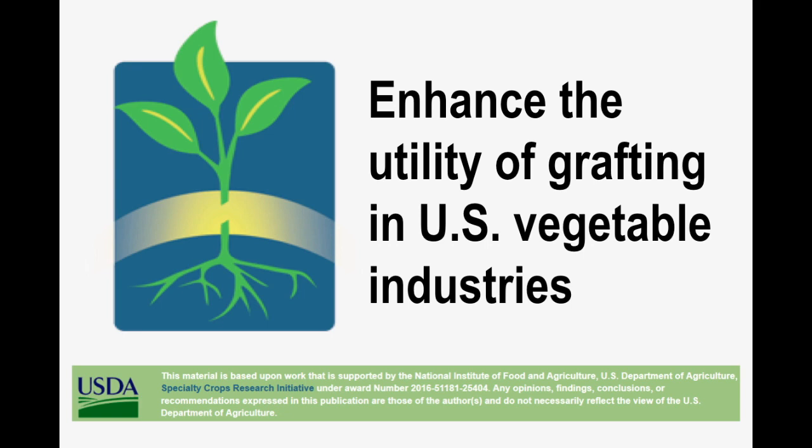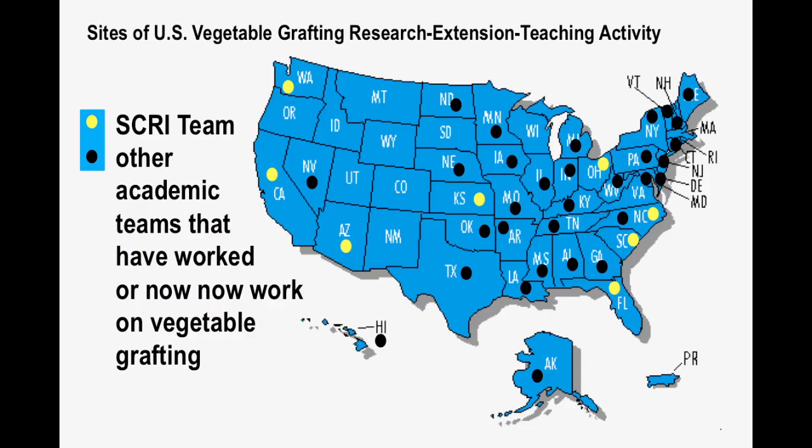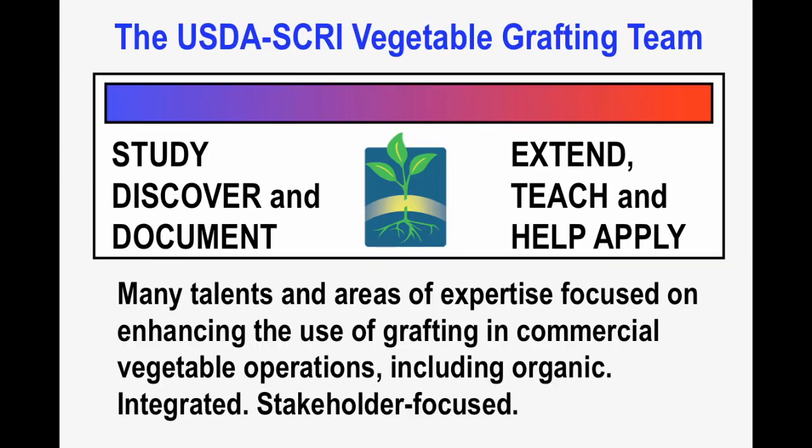As a USDA SCRI-supported team, we are actually a subset of the larger community nationally that is doing the same — essentially doing their best to enhance the utility of grafting in the vegetable industries, including organic. Doing so takes a very wide range of talents and expertise, and a commitment to the entire spectrum of research to extension, education, and a very integrated and stakeholder-focused approach, which is what we are following.